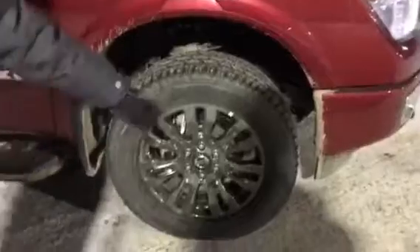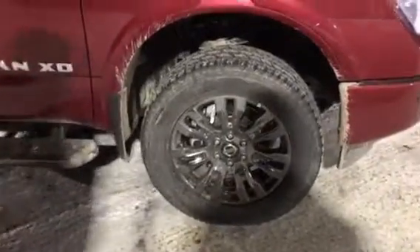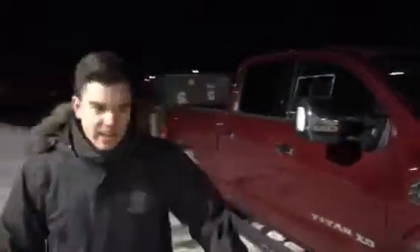You got cameras continuing underneath your mirrors, and these are tow mirrors so you can just pull them out. You got a camera just out there, and you got blind spot monitors. Cool thing about these tires — these are 20-inch black chrome, and what's really cool is they're 10-ply rated.